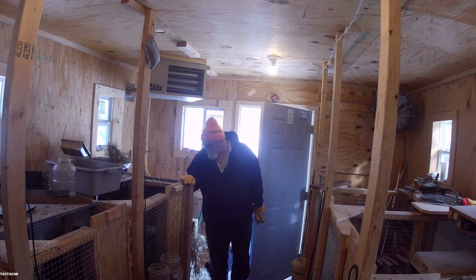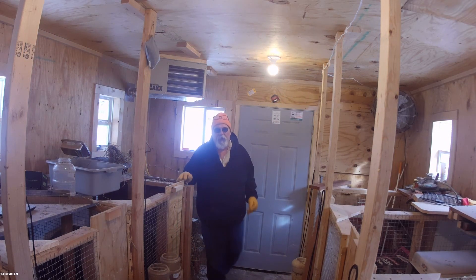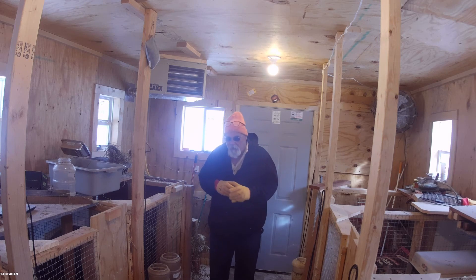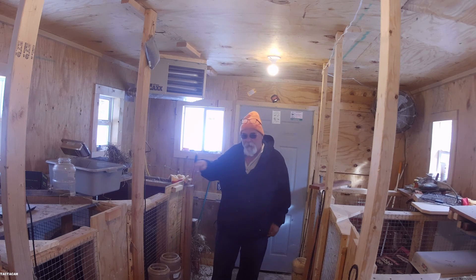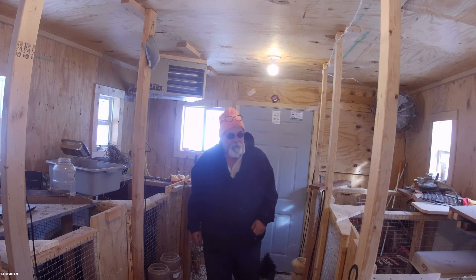Hey friends, we're going to check Ava's babies today. The daughter is requesting pictures, so if you want to take a first look at them, stick around. I'll move the camera and get them in my little tote there, and we'll see what's going on in there.